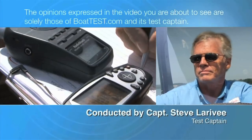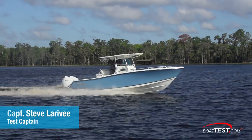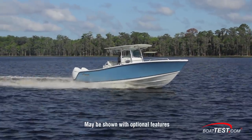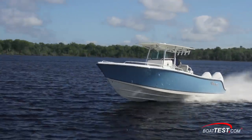The following opinions are solely those of BowTest.com and its test captain. Hi, Captain Steve from BowTest.com, and today I'll be conducting a full performance evaluation and inspection of the Mako 284, a center console powered by a pair of Mercury's new 300 horsepower four-stroke V8 outboards.